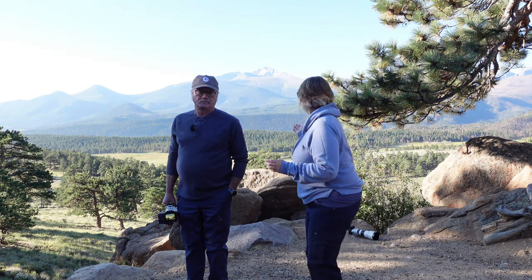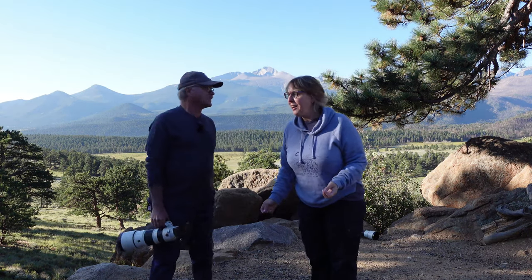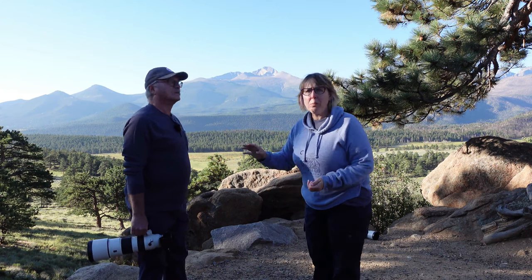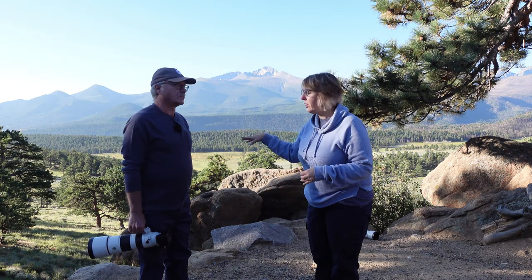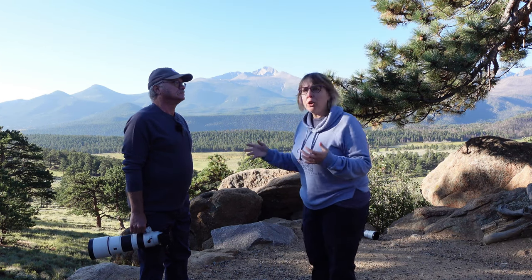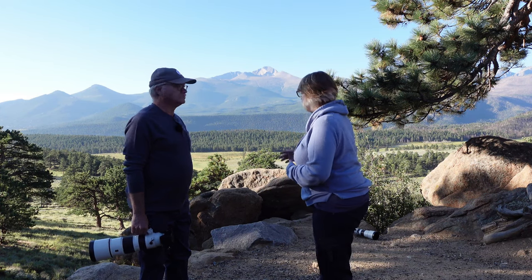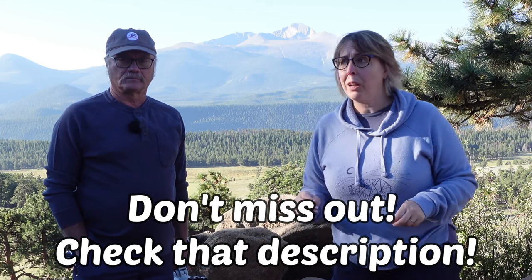There could be elk anywhere in here. It's really early in the day, but anytime you see some of these meadows, during the day you'll sometimes see them resting in the shade of the trees. So even if you don't see the whole herd out in a meadow, there could be a few just resting under some trees. Also, for photographers, the link in the description has a free guide for Trail Ridge Road with every single stop and what you could potentially see there.